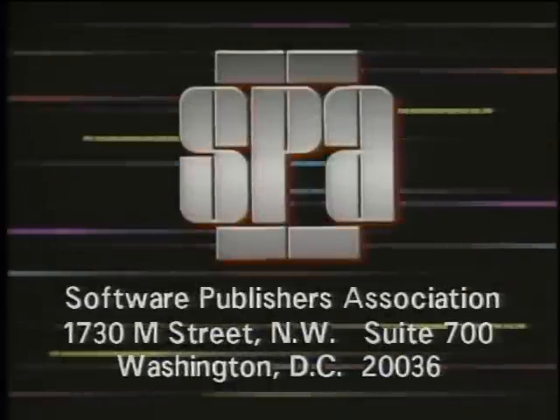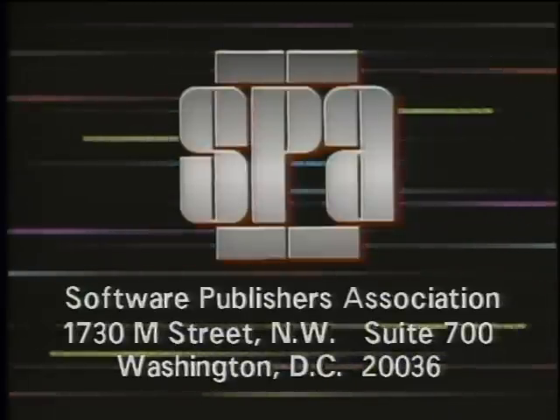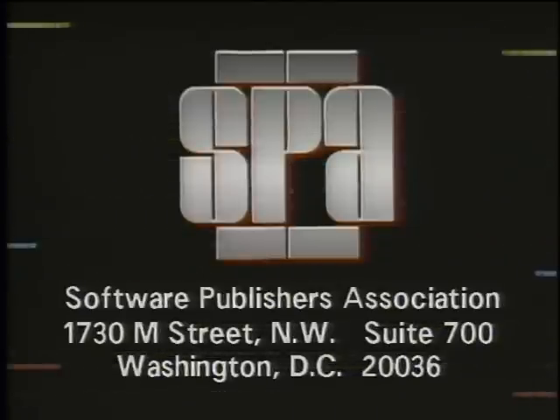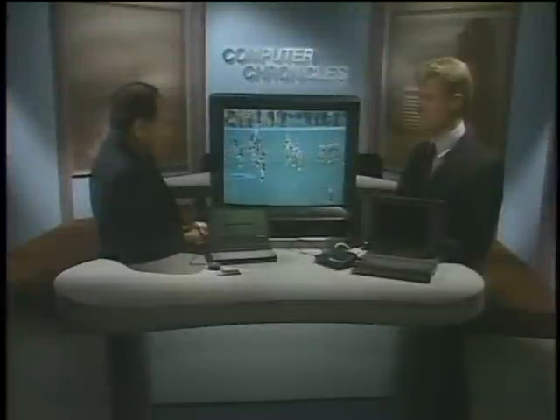Computer Chronicles is made possible in part by the Software Publishers Association, providers of educational materials to help manage software. Don't copy that floppy. Welcome to the Computer Chronicles.